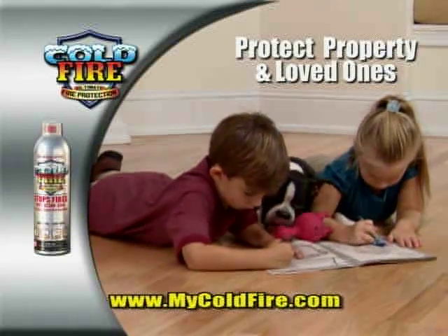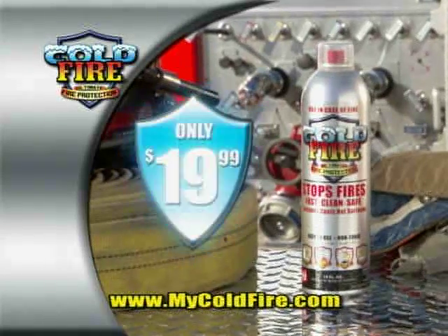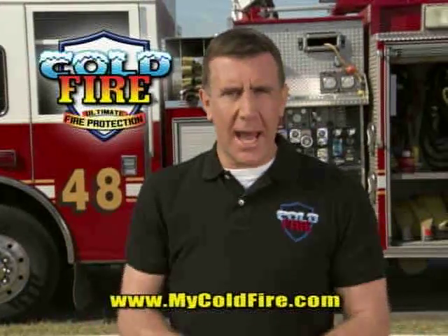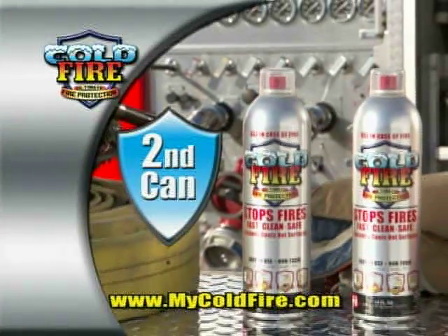Protect your property and loved ones. Always have a can of Cold Fire within reach. Call or click now and get Cold Fire for just $19.99. Order now and we'll double the value — you'll get a second can for another room in the house, absolutely free.